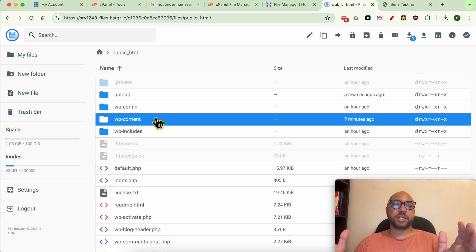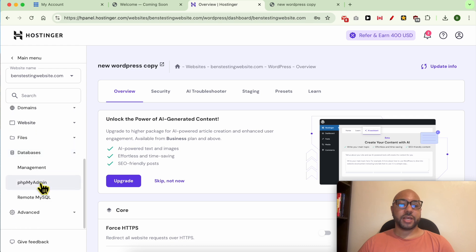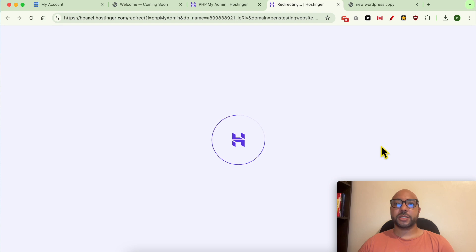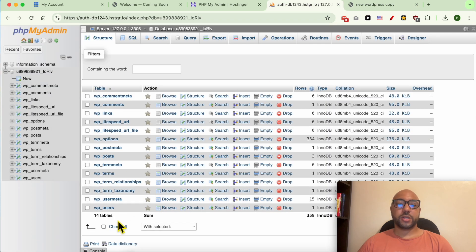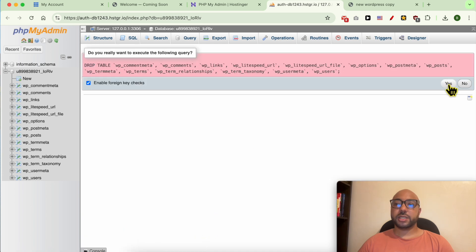Now that photos, themes, and plugins are transferred, let's upload the database. Go back to your Hostinger website dashboard, scroll down to Databases, and click on phpMyAdmin. If you have multiple databases and don't know which one is connected, click Enter phpMyAdmin next to the top database, since the last created database always takes the top position. Once inside, click Check All, then Delete to drop all the tables, and hit Yes.